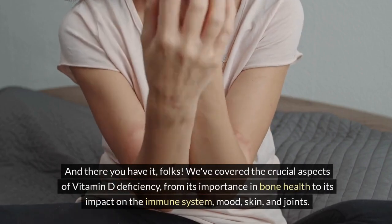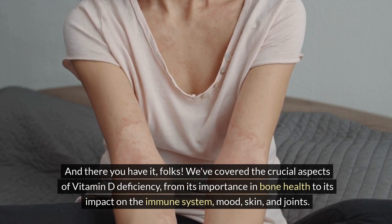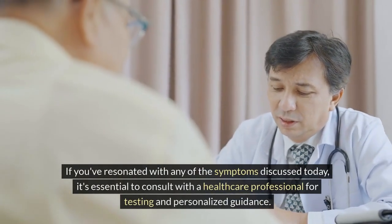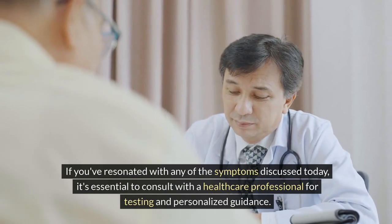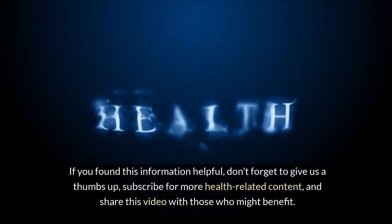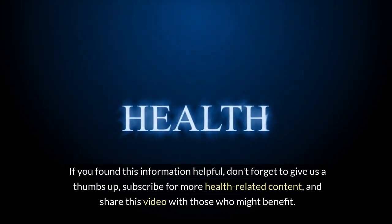And there you have it, folks. We've covered the crucial aspects of vitamin D deficiency, from its importance in bone health to its impact on the immune system, mood, skin, and joints. If you've resonated with any of the symptoms discussed today, it's essential to consult with a healthcare professional for testing and personalized guidance. If you found this information helpful, don't forget to give us a thumbs up, subscribe for more health-related content, and share this video with those who might benefit.